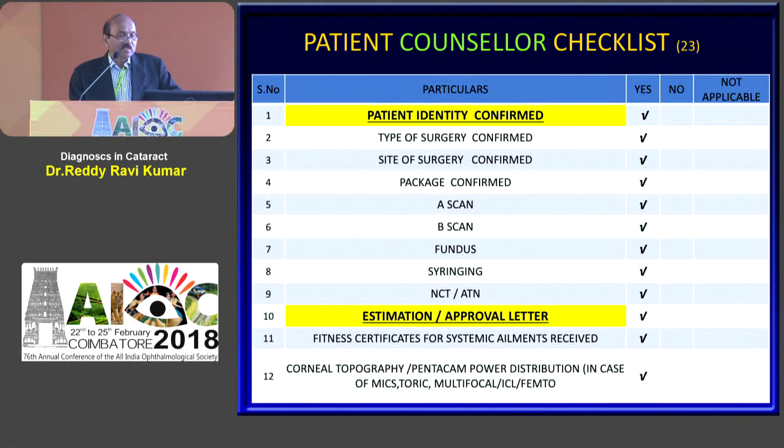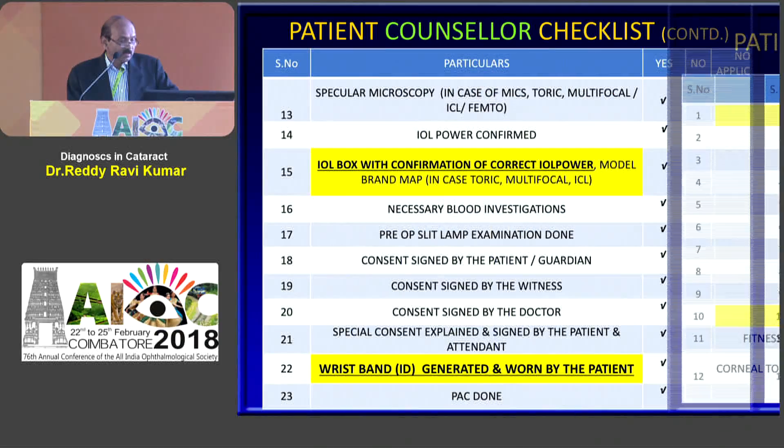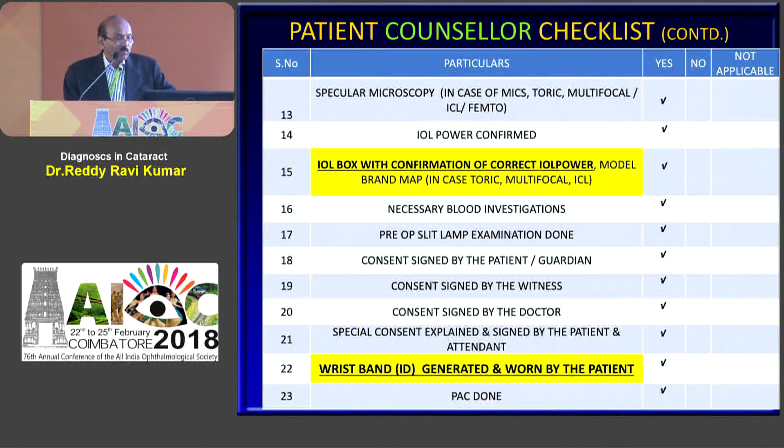This is the checklist of the counsellor, where that person has 23 items to check before admission. The main duty is confirmation of the patient, estimation letter, approval letter regarding finance, confirmation of the IOL box with correct power, and the generation of a wristband with a barcode.